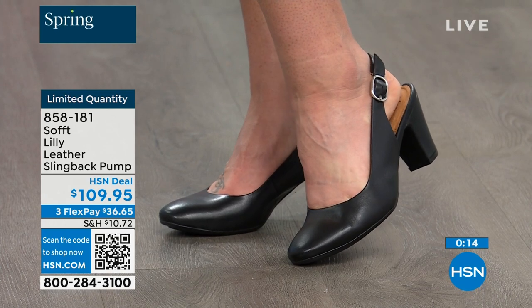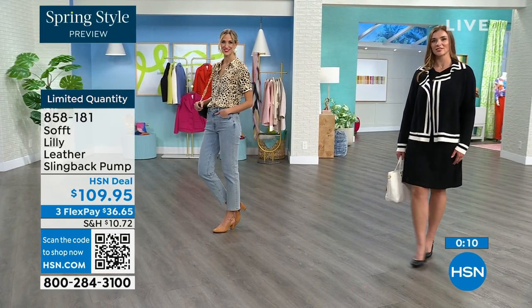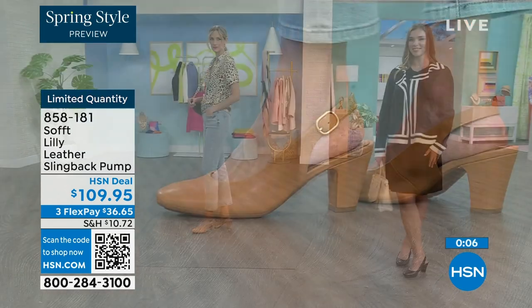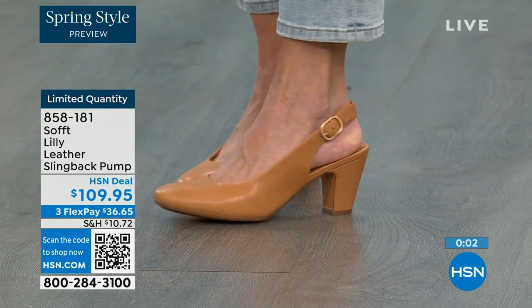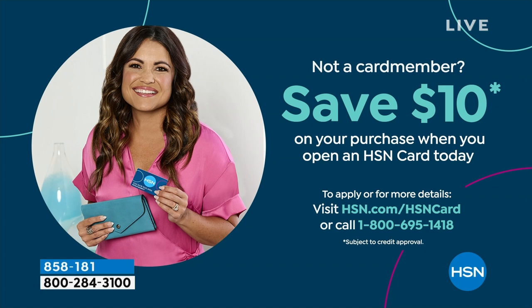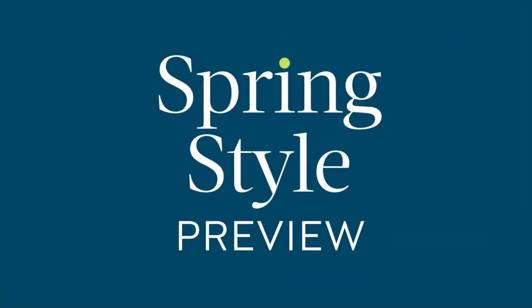Item number 858-181. If you're looking at these and thinking it's a good price for a shoe you'll wear all the time, we can make it even better. If you're getting a brand new HSN card, when approved you get ten dollars off your first purchase, which would put those shoes under a hundred dollars.